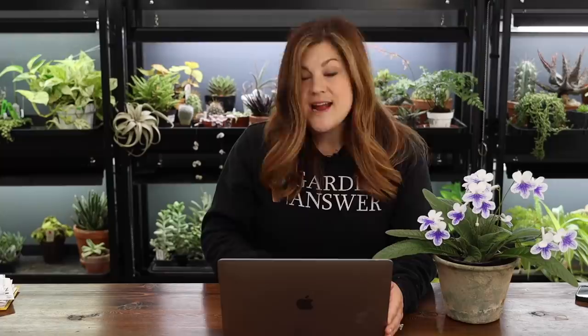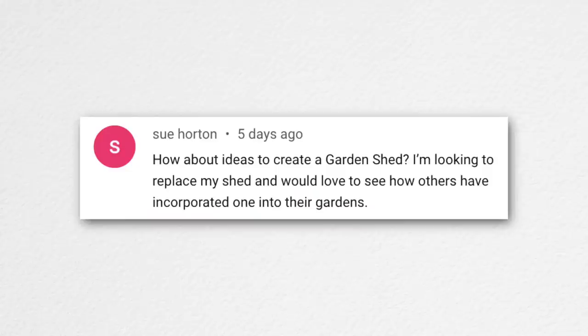Sabrina asked: would you be able to swim in a natural swimming pond? You want to make sure it's deep enough, especially if you're jumping in. I think you can swim in any of them depending on size, plant material, and fish — you don't want to scare the fish if it's too small. Sue suggested a garden shed submission video — that's a great idea; maybe we can do that right about the time ours is buttoned up.